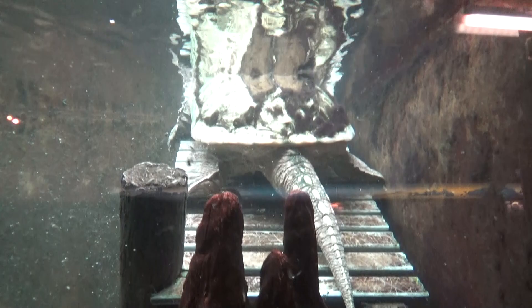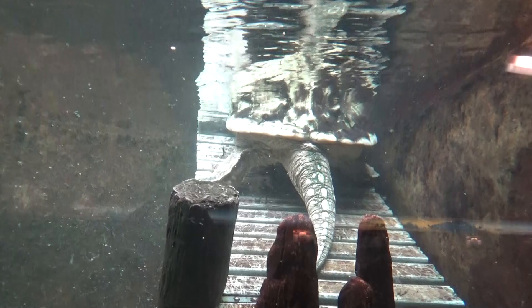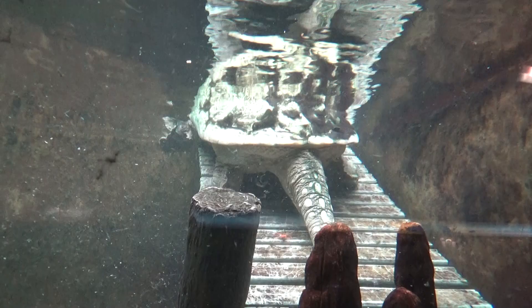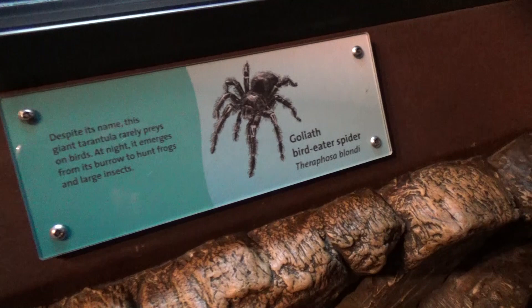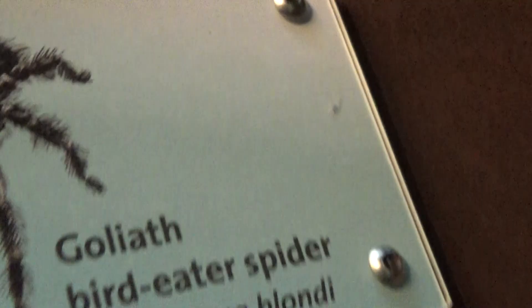I absolutely hate spiders — spiders and snakes are my two least favorite animals — but I have to show you this because this is the famous bird-eating spider. Not a great view with the glare, but not something I would ever want to see in real life.